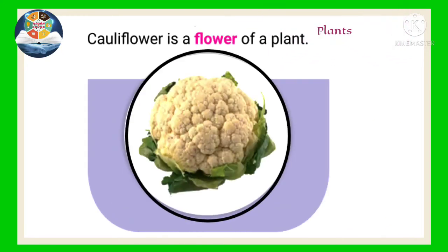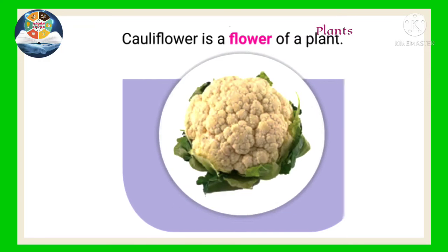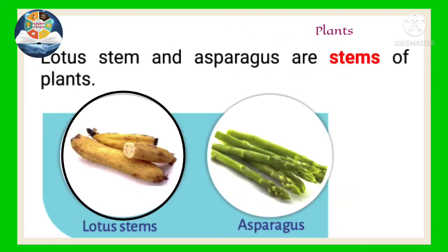Cauliflower is a flower of a plant. Lotus stem and asparagus are stems of plants.